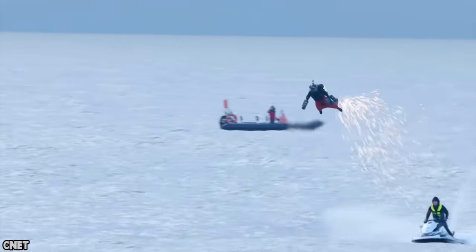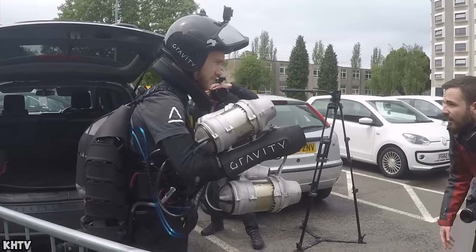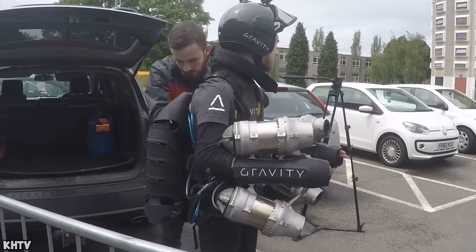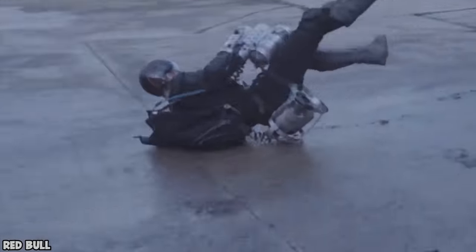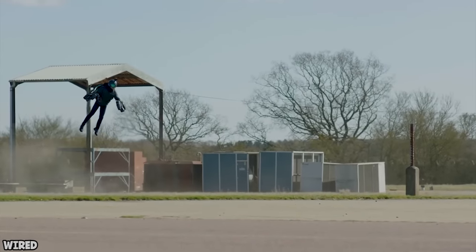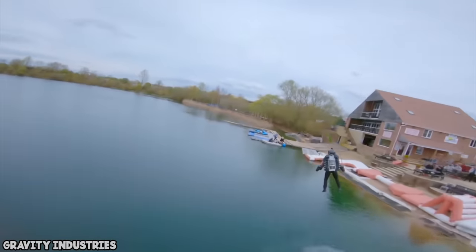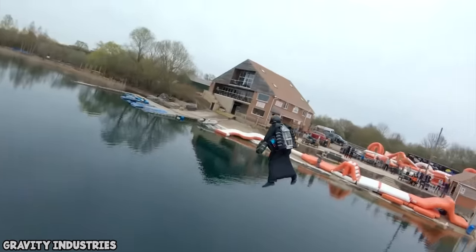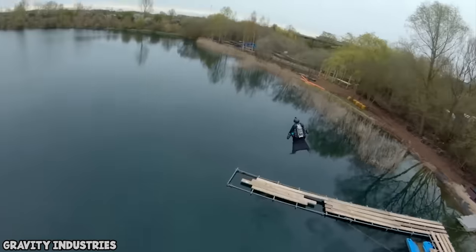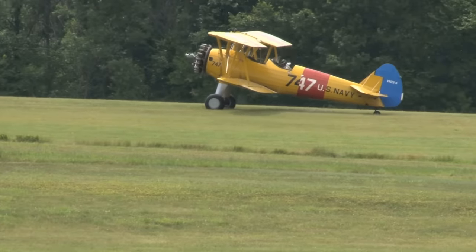The suit is made from 3D-printed parts, has a top speed of 32 miles per hour, and runs on diesel fuel. Flying in the suit allows a person to soar 12,000 feet into the air, which, although that sounds cool, also sounds kind of terrifying. The suit burns through fuel rather quickly and only allows for about a four-minute flight. For that reason, it's best to hover near the ground. You have to be rich to fly, though — the suit will set you back about $443,000. For that price, you can probably just buy a small plane.